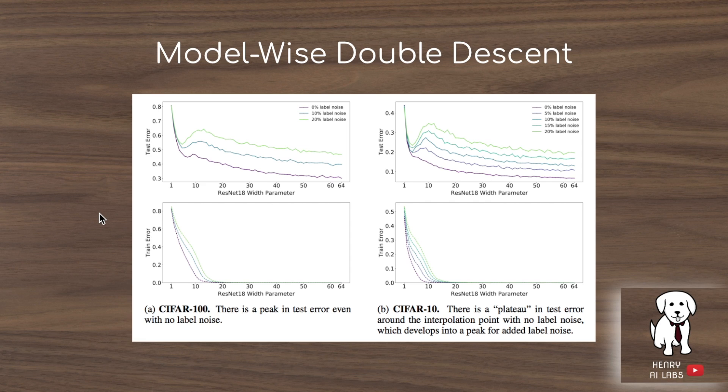These plots show the result of increasing the width parameter on ResNet-18 with respect to different amounts of label noise. With 20% label noise, it's much easier to observe the double descent phenomenon than with 0% or 10% noise. A more fine-grained plot with label noise increasing by 5% at each interval shows clearly that more label noise makes the double descent phenomenon more evident.